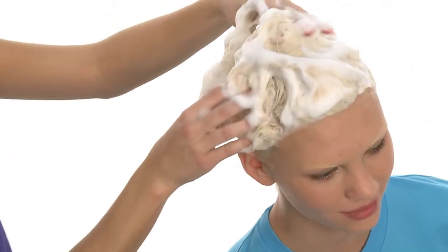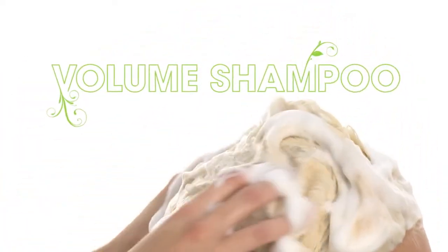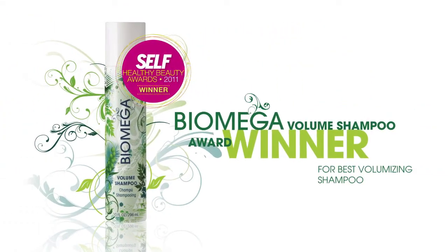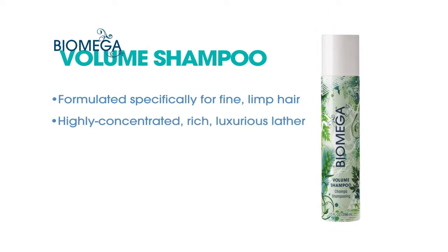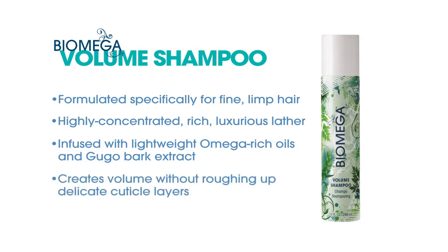To begin, we'll prepare our model Andrea's hair for smooth styling with Biomega Volume Shampoo — Self Magazine's 2011 Health and Beauty Award winner for Best Volumizing Shampoo, formulated specifically for fine, limp hair. This highly concentrated, rich, luxurious lather thickens hair from within with an infusion of lightweight omega-rich oils and glucobark extract that creates fuller volume without roughing up delicate cuticle layers.